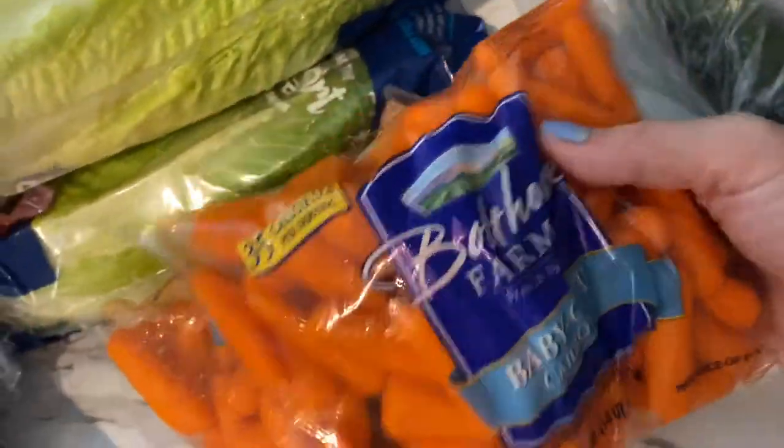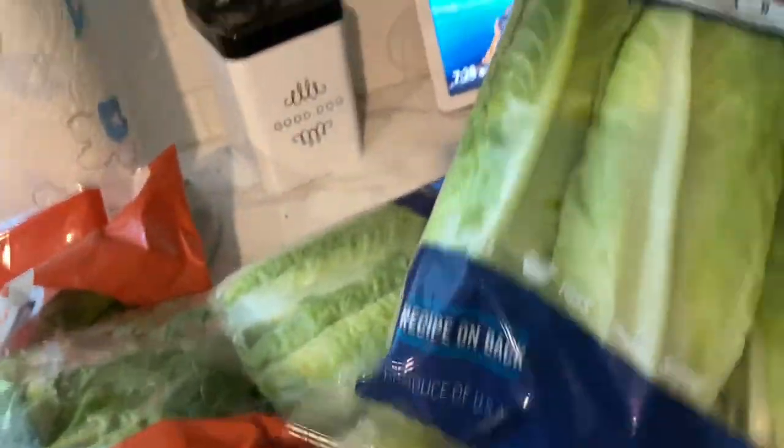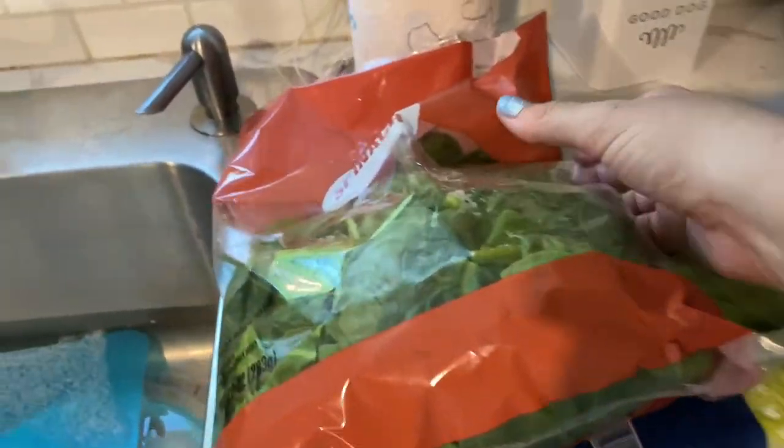I got a bunch of veggies — all zero points: mushrooms, cucumbers, carrots. I loaded up on lettuce; I like to get the wrap-style lettuce because I like to put my meat in them and wrap them up as a lettuce wrap. I also got spinach for cooking and adding on top of things.